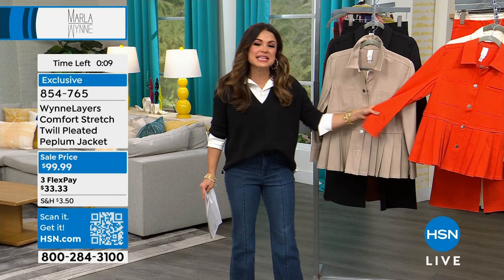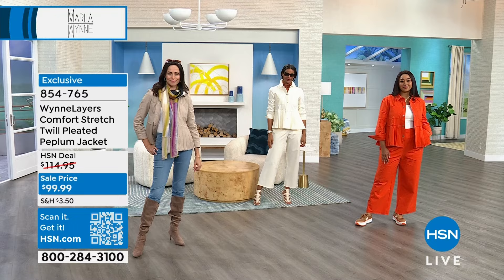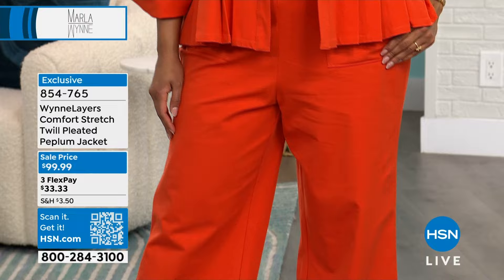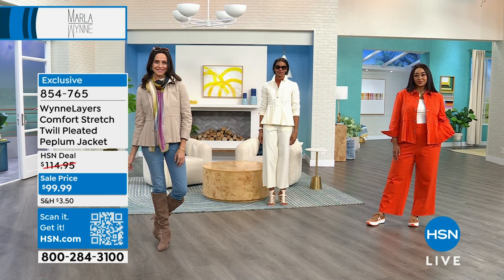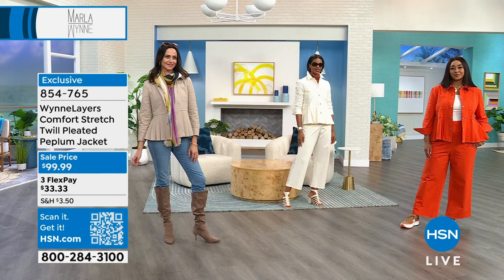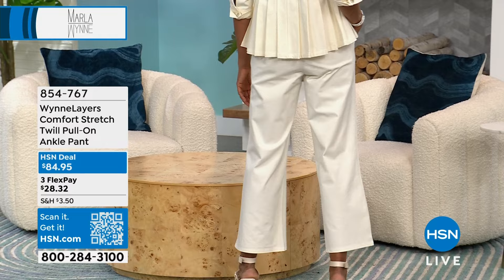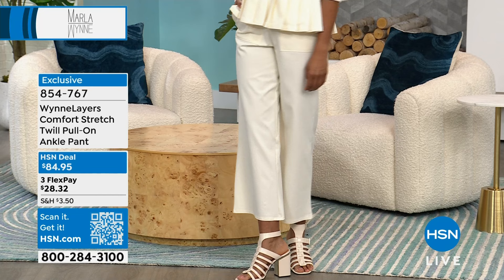Look at how great Kenya looks in the head-to-toe look — she did a sneaker with this. I literally — one of the reasons I'm in New York is it's market week, and all of my buyers from HSN will be in tomorrow. I remember from last year this time, the sample came in and I loved it so much I wore it to the meeting. I said I'm telling you, this is going to be a great core fabrication for us because I love the flatter fit, I can get structure out of it, and it goes with everything.